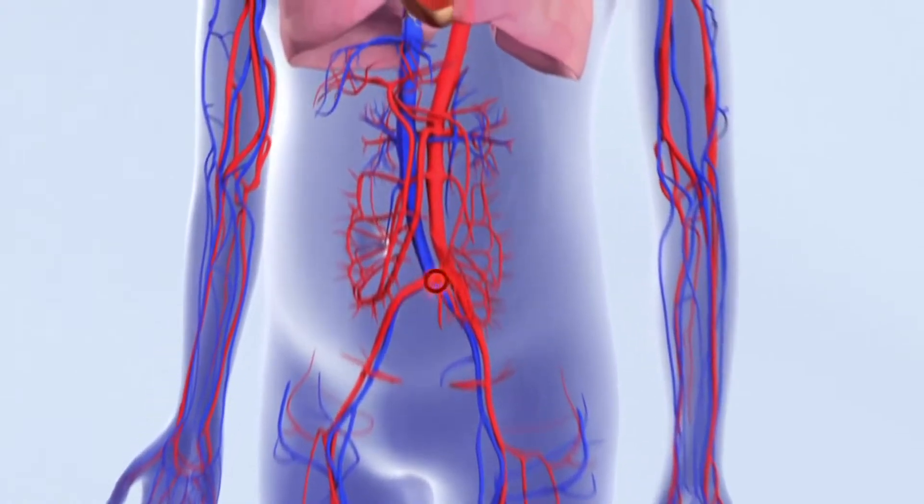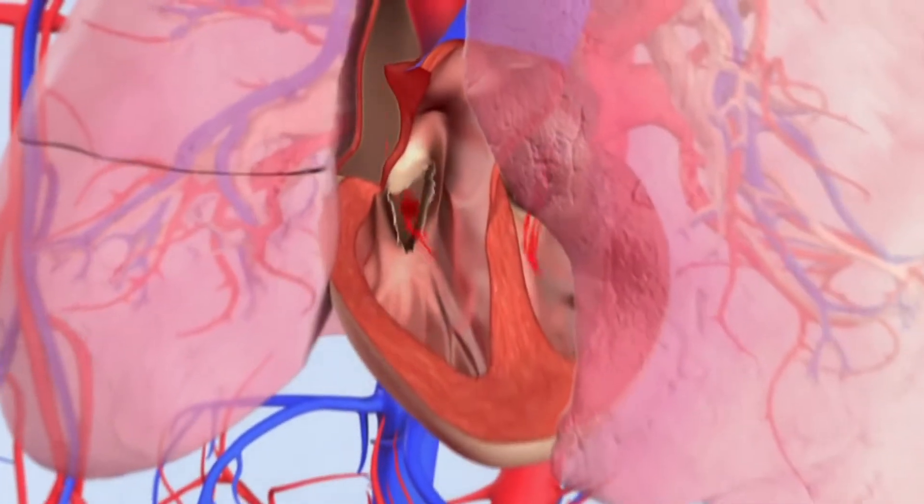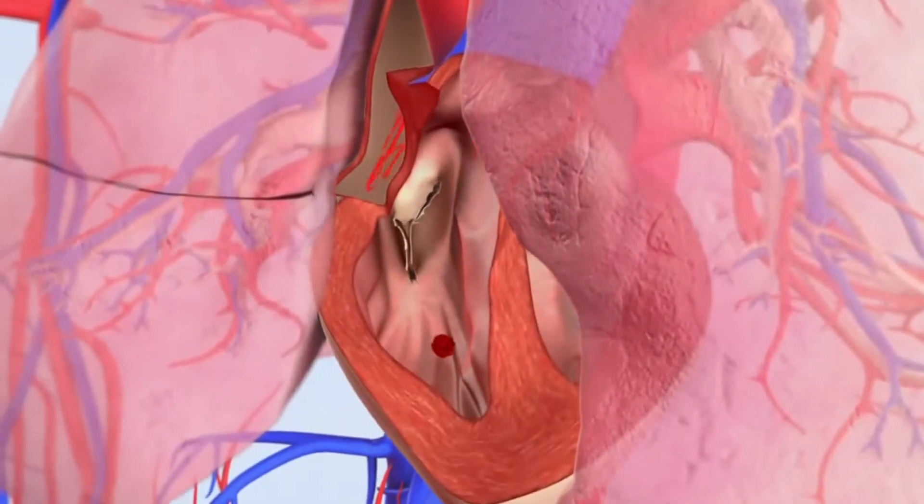As a consequence the clot is able to reach the heart. From here it can be transported into the arteries of the lungs.